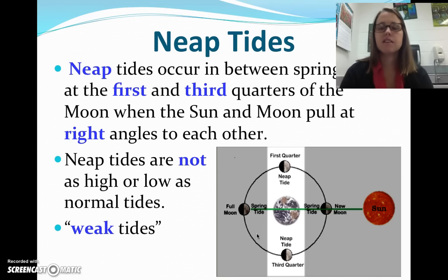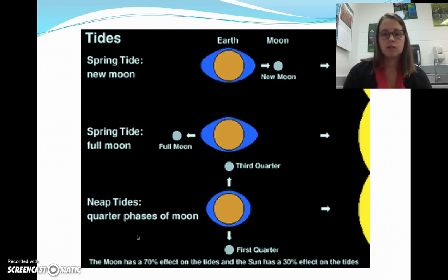Neap tides occur in between spring tides. They happen when the first and third quarter moons are existing — when it makes a 90-degree angle with the sun. Neap tides are not as high or as low as normal tides. These are weak tides, so there's not much of a change in the level of the water from high tide to low tide. This would be a spring tide with a full moon, and this would be a neap tide with either a first or third quarter moon.